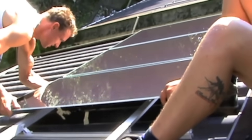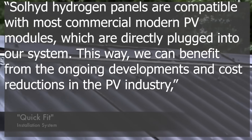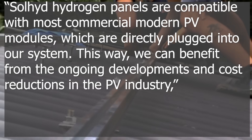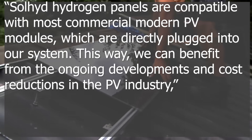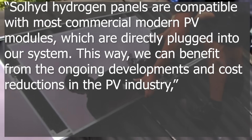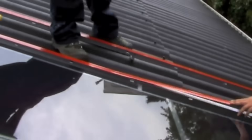Here's the cool thing: this technology can be plugged into your existing solar panels. Jan Ronge told PV magazine that Solheide hydrogen panels are compatible with most commercial modern PV modules, which are directly plugged into their system. This way they can benefit from the ongoing developments and cost reductions in the PV industry — PV meaning solar panels, just for those that didn't know.